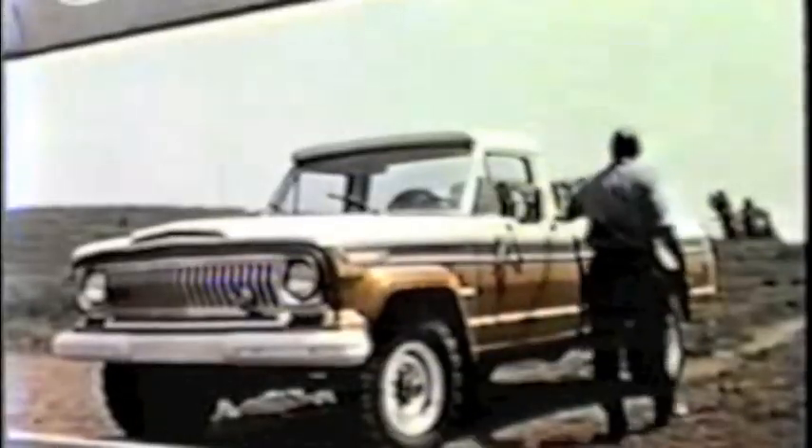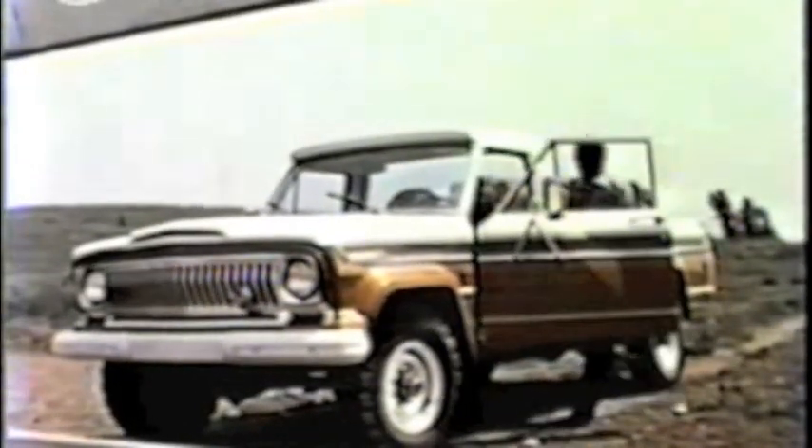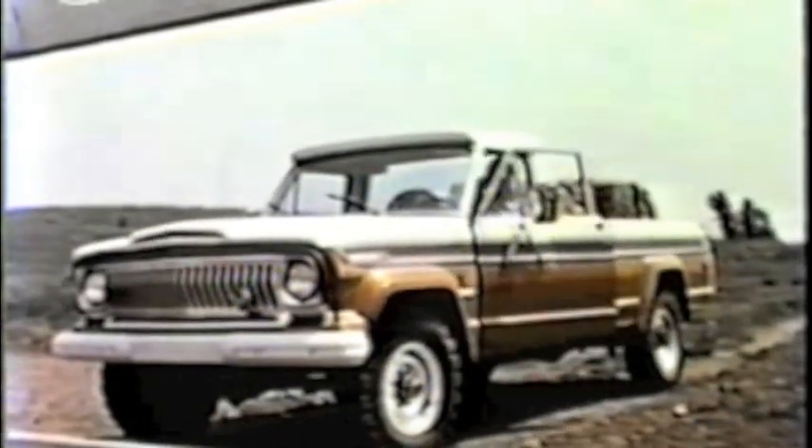A smarter instrument panel design features new standard oil and amp gauges. And here's another sales plus: 15-inch tires have been upgraded throughout the entire Jeep line for longer life and improved traction.